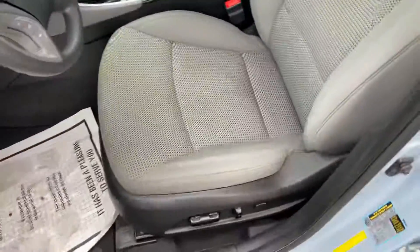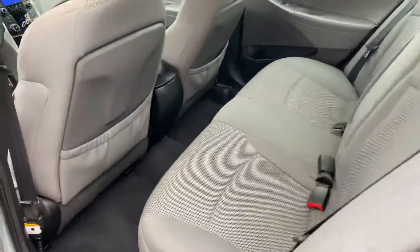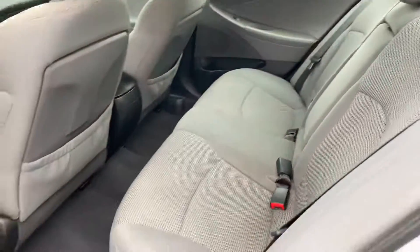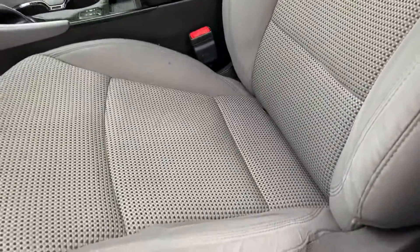There's the interior — cloth interior. There's the trunk space, very large.